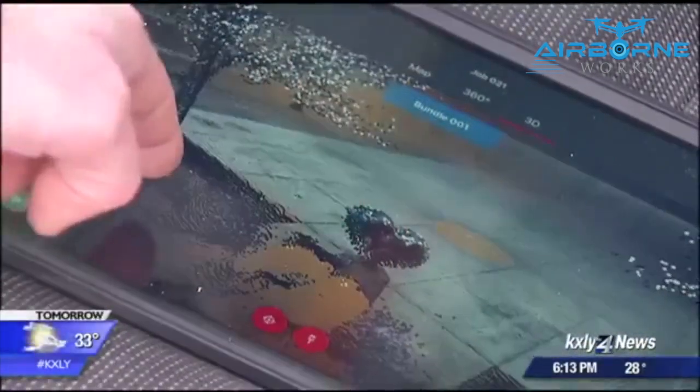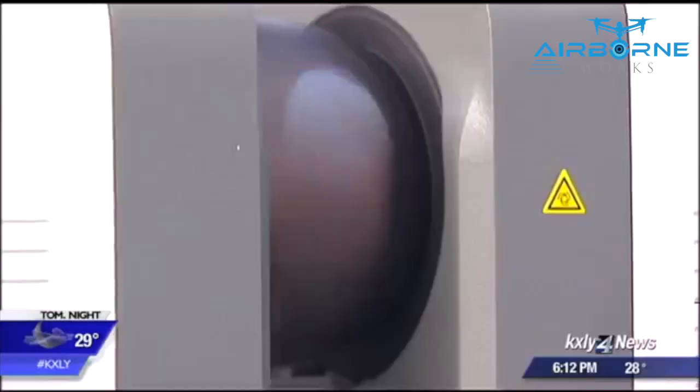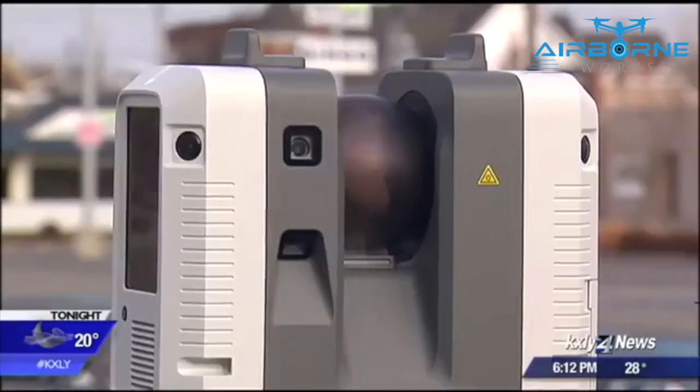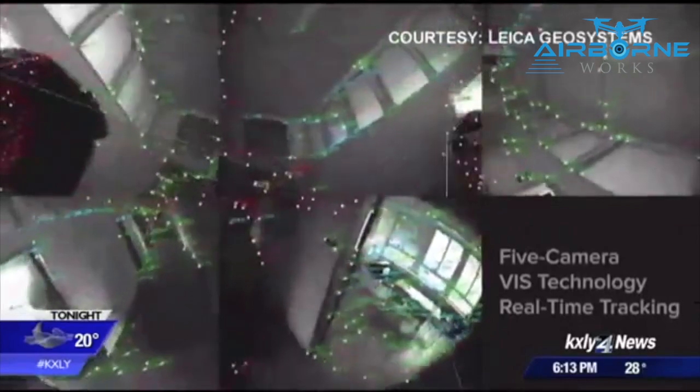Documenting crime scenes and car crashes has always been a painstaking process of taking photos and measurements. This new laser scanner can do both with the push of a button in a matter of minutes. It starts scanning and collects over 2 million points a second, and it can take anywhere from 30 seconds to 5 minutes, depending on the resolution that you want.